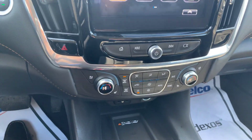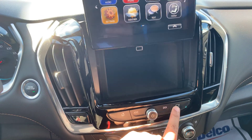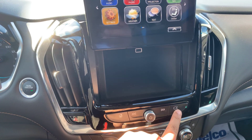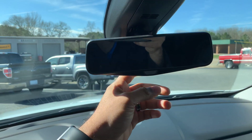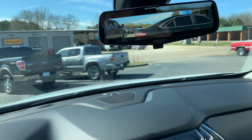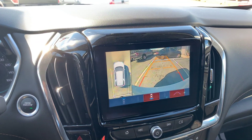Front seats are heated and ventilated, with a wireless charging pad as well. You can actually put the vehicle in valet mode and lock this secret compartment here. Rear vision camera — really nice.